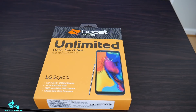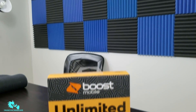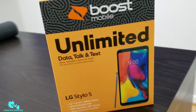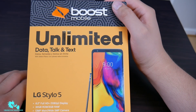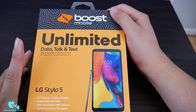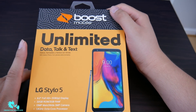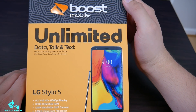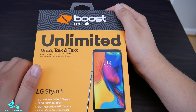Hey guys, welcome back to another quick form video. Today I finally got it for you guys — this is the LG Stylo 5 on Boost Mobile. Here it is in all its glory. I actually express shipped it so I could do this unboxing for you guys. You guys already know how it goes: we'll look at the box first, then we'll look at the phone.